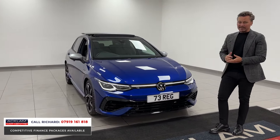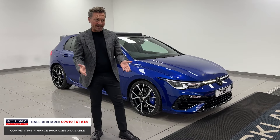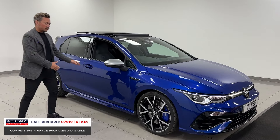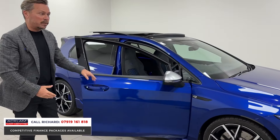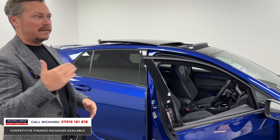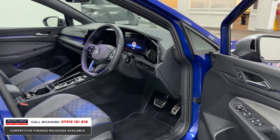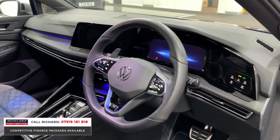The Performance Pack gives you some really special features like the 19-inch Stormer wheels, the extended spoiler to the rear increasing downforce when going at high speeds. Of course it's four-wheel drive, and we get different drive modes on the inside. Top speed is increased, taking it from 155 miles an hour to 168 miles an hour.